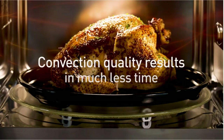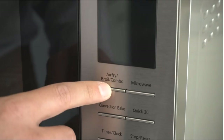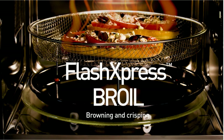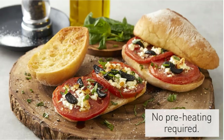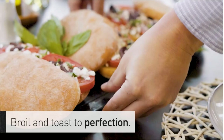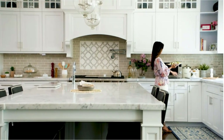It has a 1.1 cubic foot interior that isn't particularly spacious but is adequate for most homes, and it measures around 14 by 14 by 10 inches. It has 10 power settings and 1,000 watts of power. So if you're looking for the best countertop microwave with a Flash Express broiler, the Panasonic Countertop Microwave Oven is likely to be a good choice.